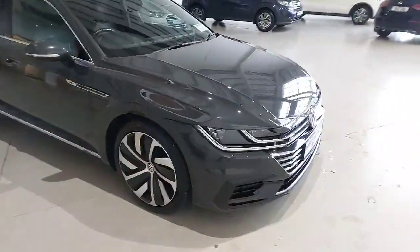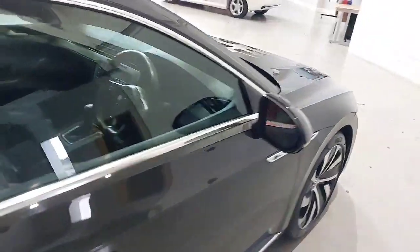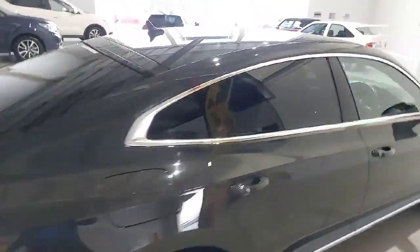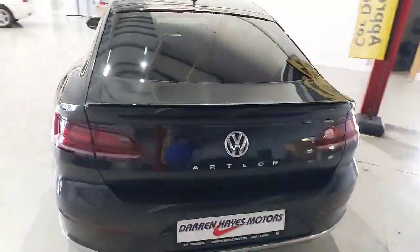Beautiful car. Black leather inside. Automatic. Nice wheels in it. Really tidy car. Privacy glass. Reverse sensors. Smart car.